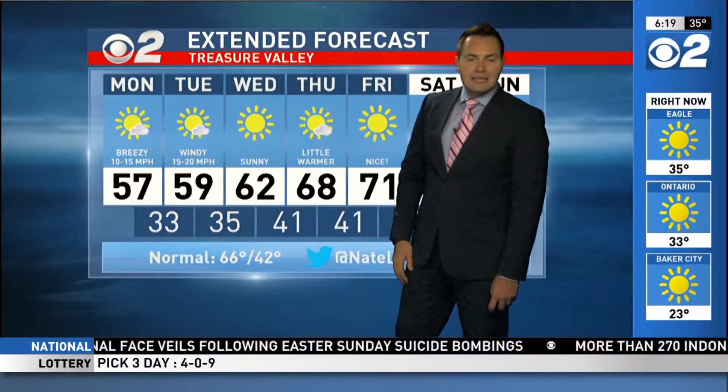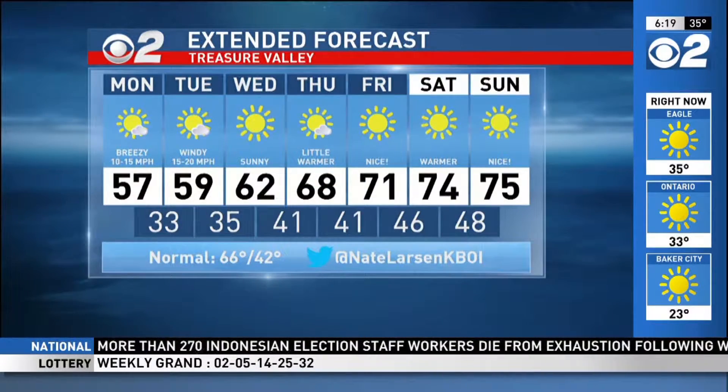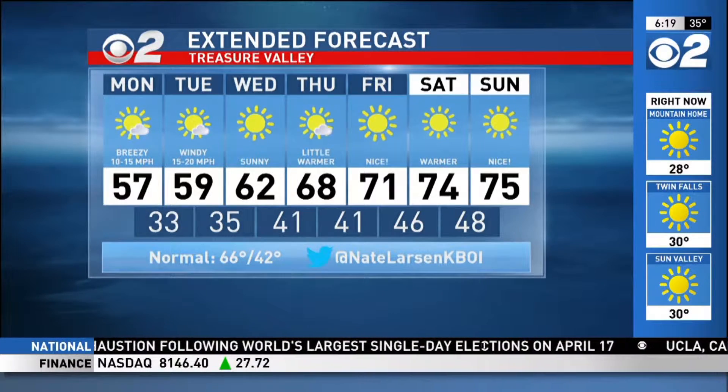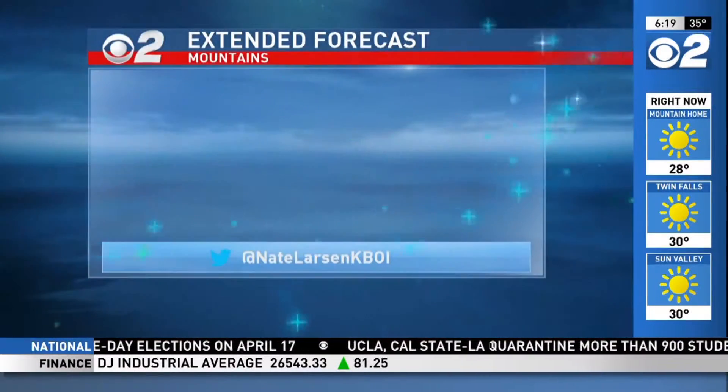Your Treasure Valley extended forecast: just some breezy, if not windy, conditions today. Tomorrow, temperatures in the mid to upper 50s. We're going to see low 60s on Wednesday, upper 60s Thursday. Normal high is 66 degrees. So back in the 70s, folks, by the weekend — a nice gradual warm-up, nothing too significant. That's after the nice cool-down we had over the weekend, so we're still dealing with those cold temperatures early this week.